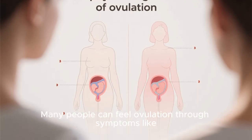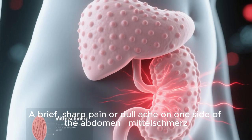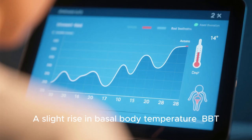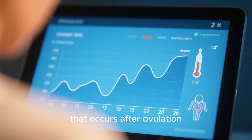Physical signs: many people can feel ovulation through symptoms like a brief sharp pain or dull ache on one side of the abdomen — Mittelschmerz. A change in cervical mucus: it becomes clear, stretchy, and slippery like raw egg white, perfect for helping sperm swim. And a slight rise in basal body temperature, BBT, that occurs after ovulation.